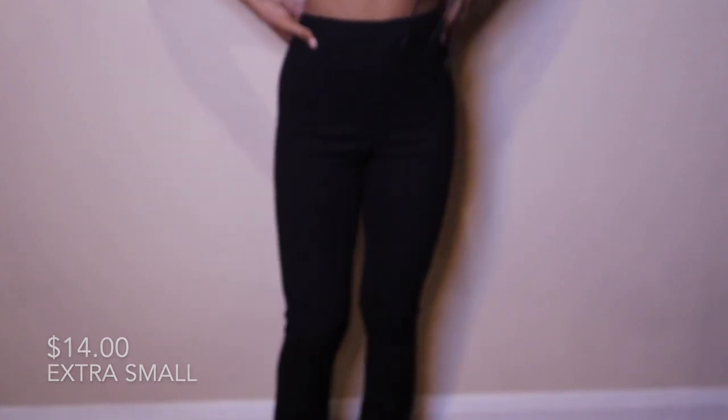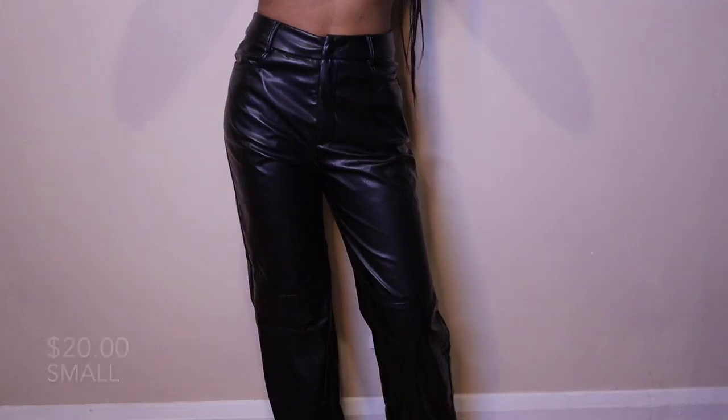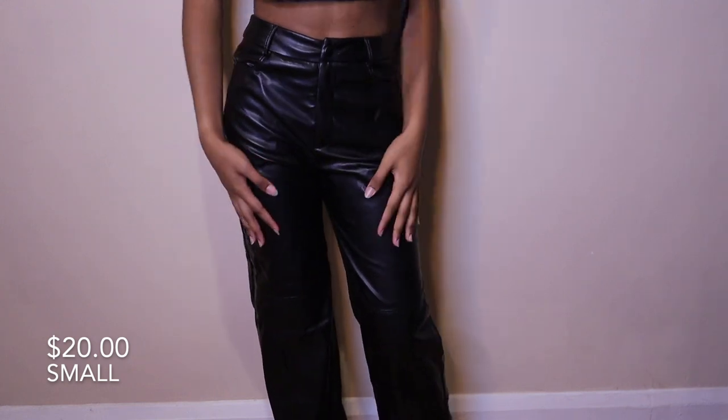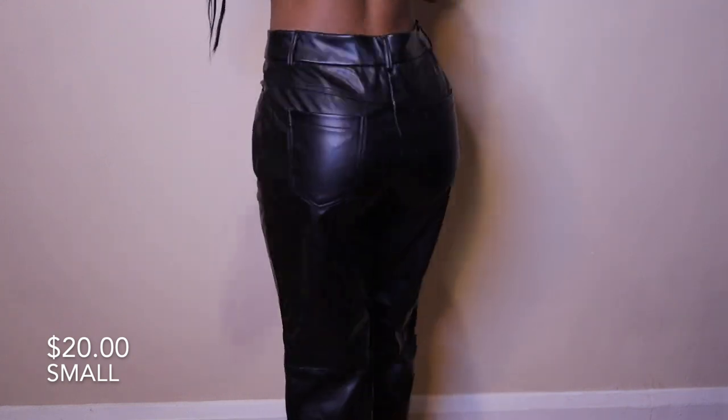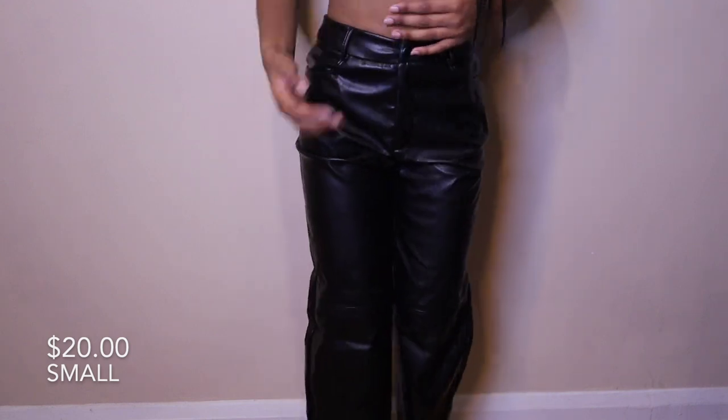Next I have these black leather wide leg pants. Back to that fish smell — it just smells like fish. Can somebody please comment below and let me know why leather items smell like fish? But these pants are very comfortable; they don't have much stretch, but they're stylish and you can style them up or down.